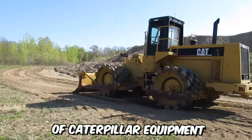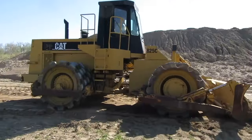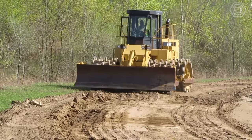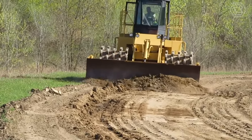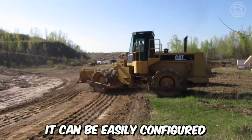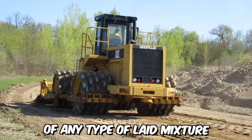Another representative of Caterpillar equipment is the Road Vibratory Roller, model 825C. It can be confidently stated that this machine is low maintenance and can withstand even the most challenging operating conditions. It can be easily configured to specific tasks, ensuring efficient compaction of any type of laid mixture.